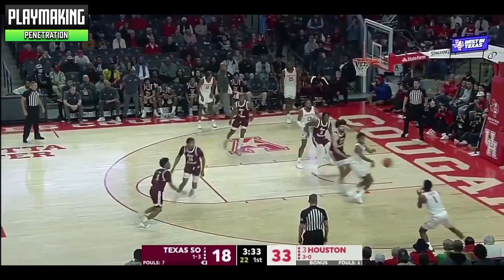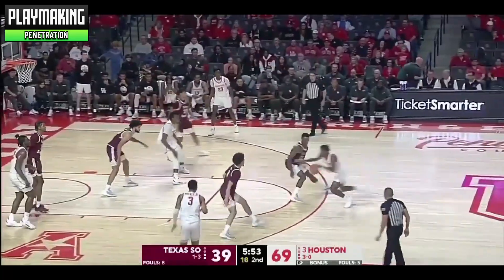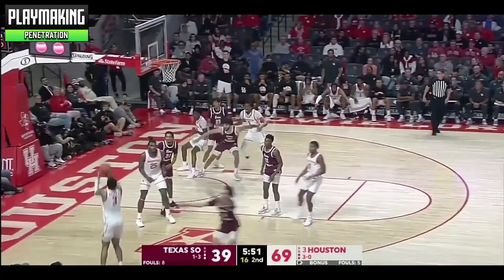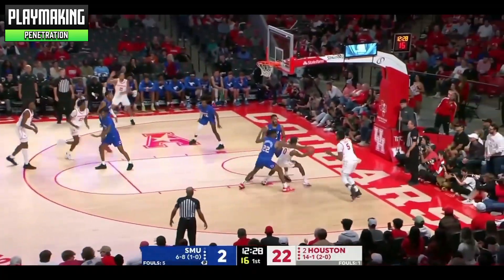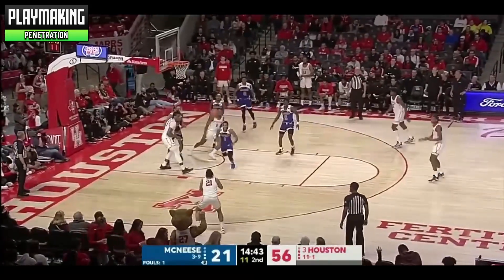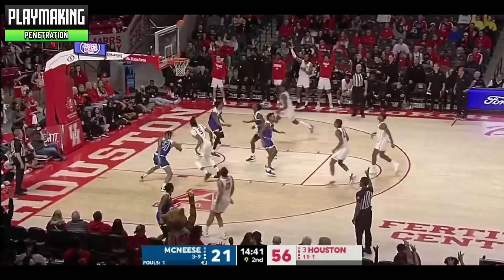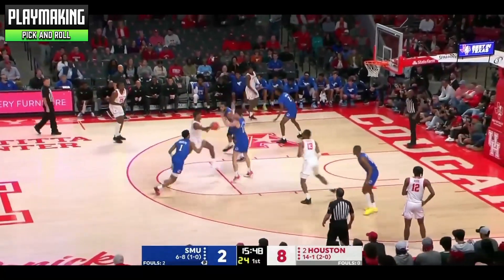His playmaking does have multiple layers, however. He does a good job of putting pressure on the defense and kicking it out to open teammates. He also makes good reads out of the pick-and-roll, hitting the roll man and driving to the basket.